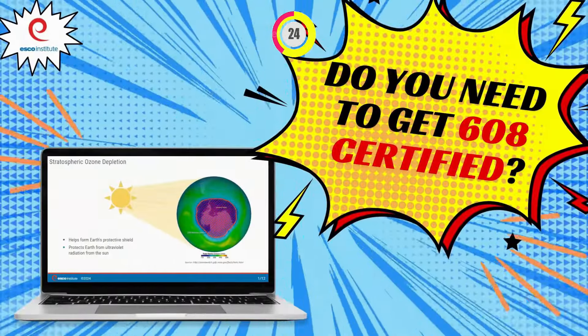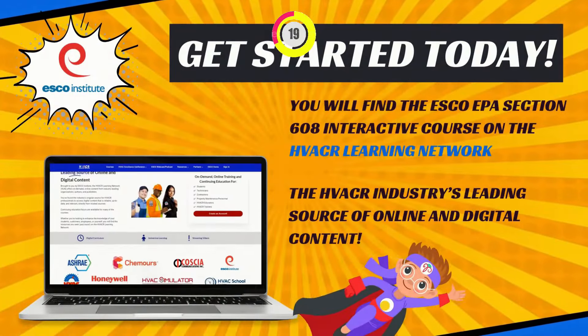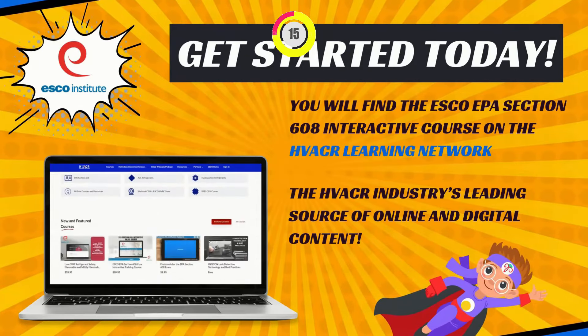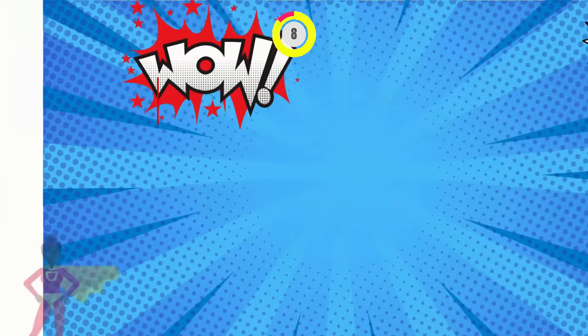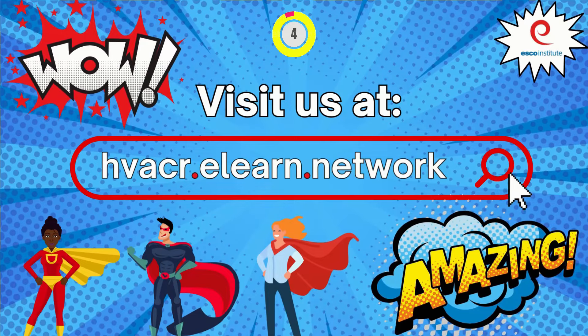Do you need to get 608 certified? You will find the ESCO EPA Section 608 Interactive Course on the HVACR Learning Network — the HVACR industry's leading source of online and digital content. Visit us at hvacr.elearn.network.